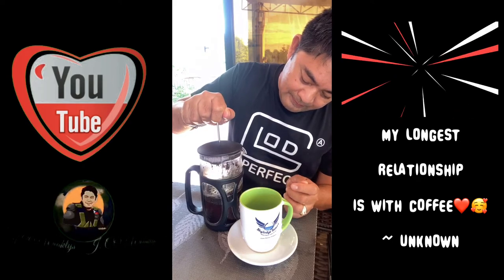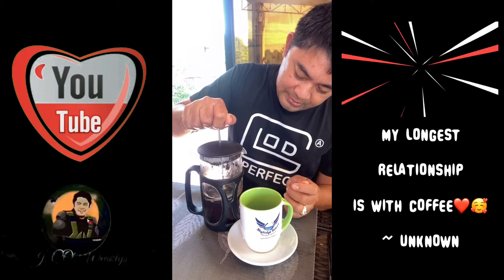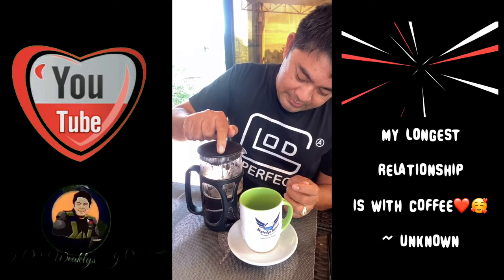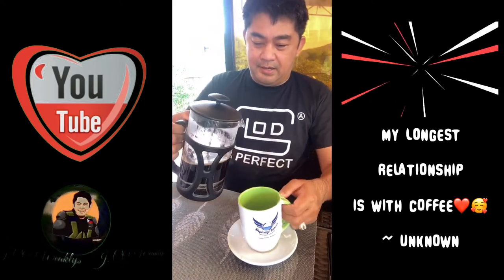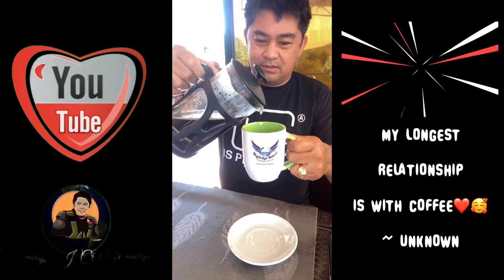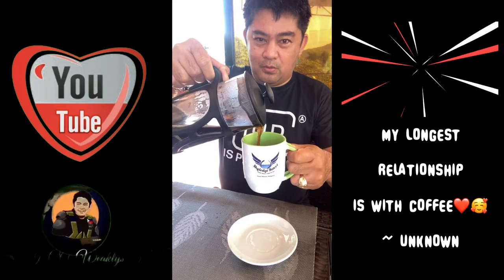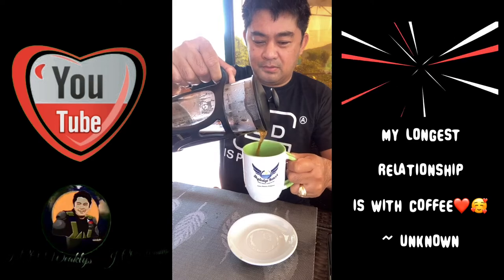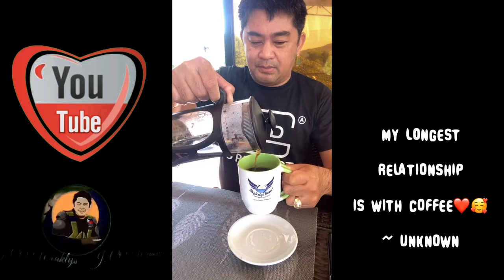Pipress down ko ito slowly. We're done. Welcome to Starbucks! Good coffee. So, malab na. So okay na yan. That's how I start my day.